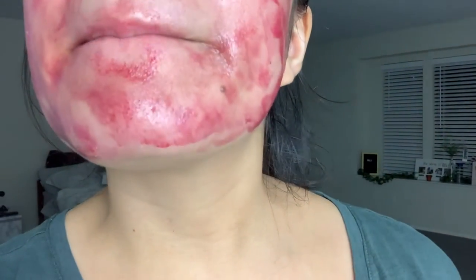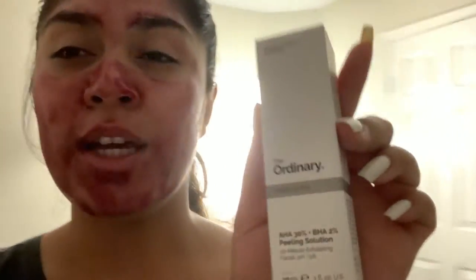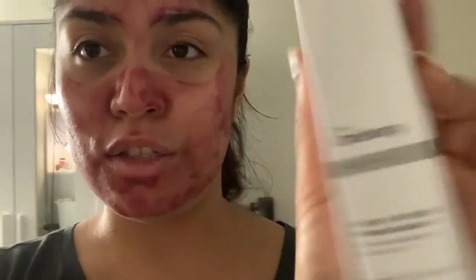Hey guys, so day one of starting The Ordinary — is it 'Ordinary' or 'The Ordinary'? It's The Ordinary. I put it on; I think I'm going to only do five minutes because I don't know how it's going to react to my skin. I have breakouts right there — I'll show you guys my skin after I wash this off.